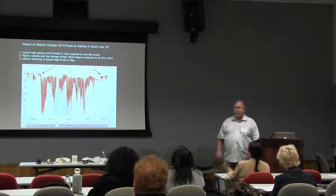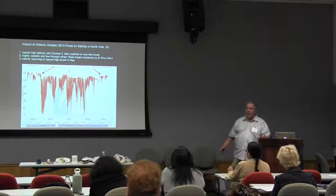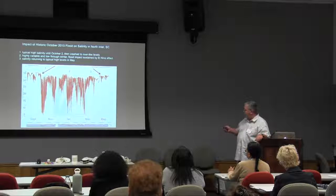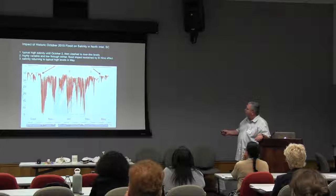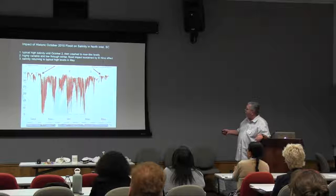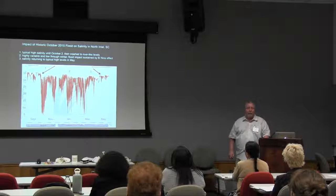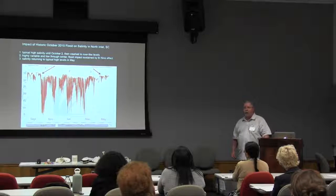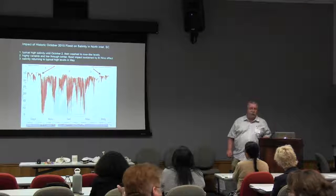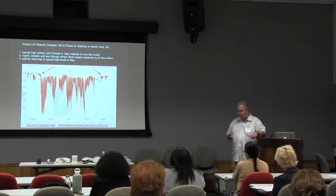Everybody remembers the October floods. Here in Columbia, after a couple of weeks most of the water drained away and my basement dried out. But if we look at the impacts on the estuary, this is what it looks like normally — salinity is variable but not really high. Then we had the October rainfall, and for this entire period all the way through early April we were still seeing impacts of that rainfall in the system. It wasn't until early this summer that the system got back to a normal pattern. Even though it was really just a one-day event here, it had long-term implications for what we see in the estuary.